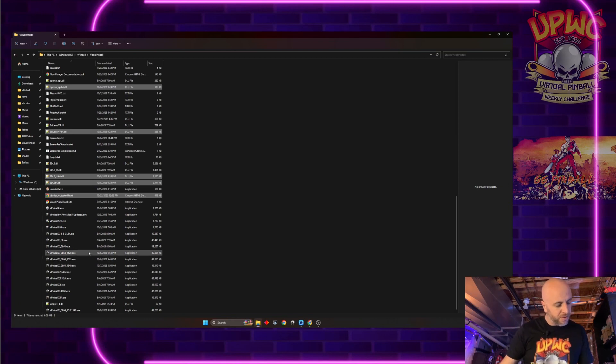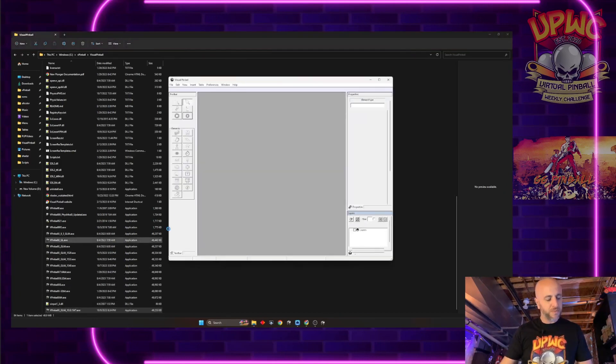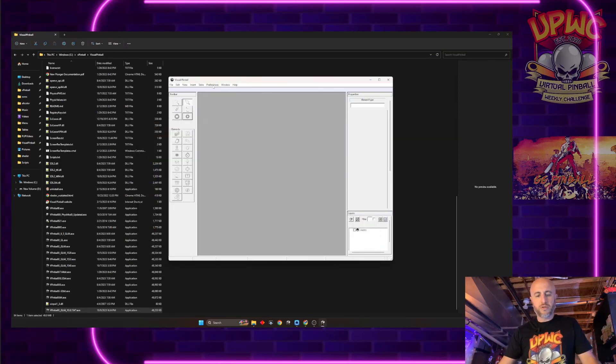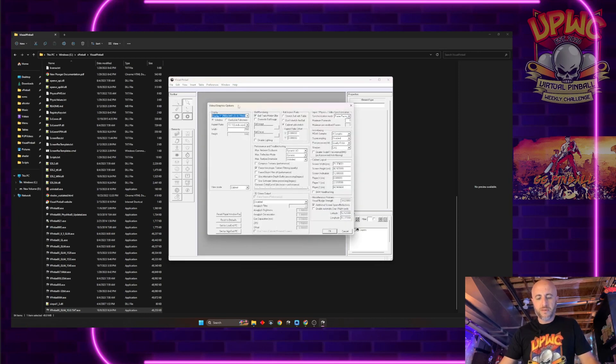Let's open it up. You can see I have a few different versions here — here's our newest, 10.8.1547. It opens up just like the normal ones would. First, let's look at the preferences and go into Video Graphics. You can see it's a little different. The first feature we spoke about is frame pacing — this is going to separate the input lag calculations from the video rate, basically eliminating flipper lag. Go into Synchronization Mode and choose frame pacing.